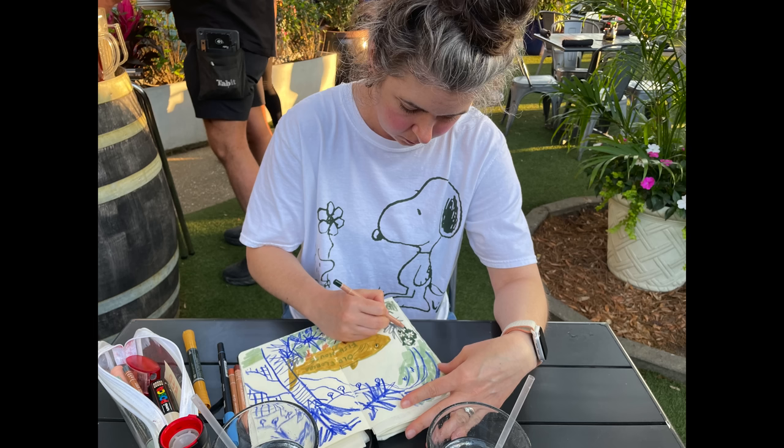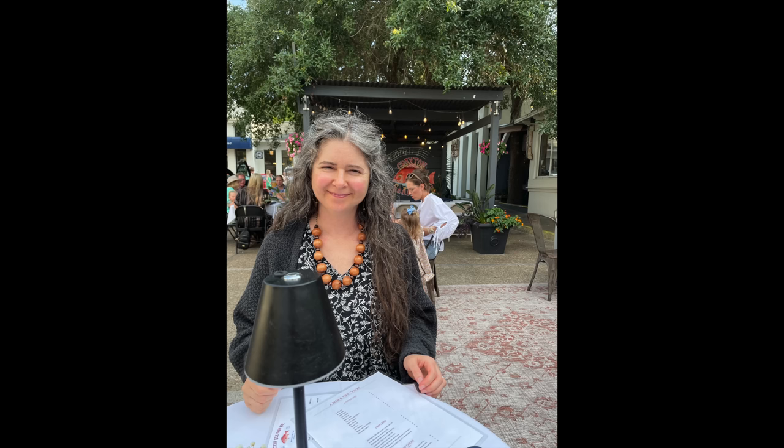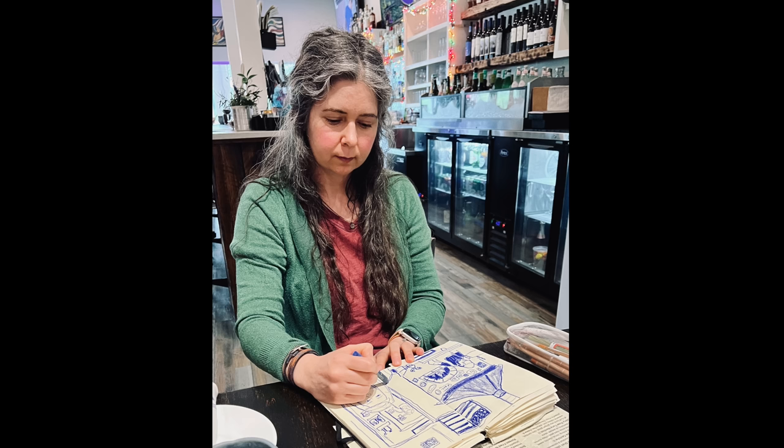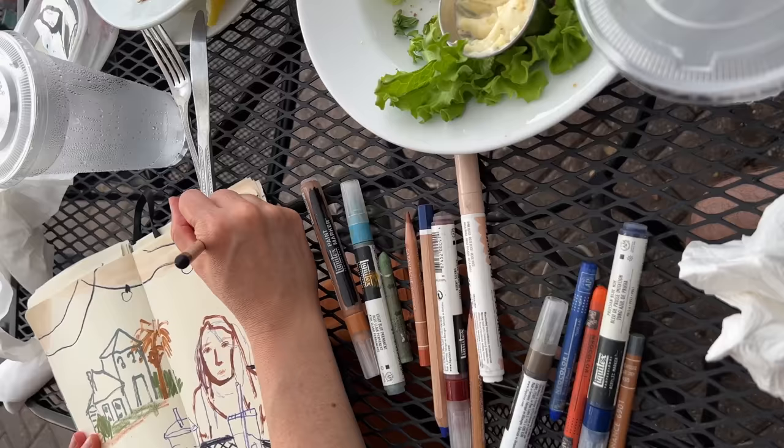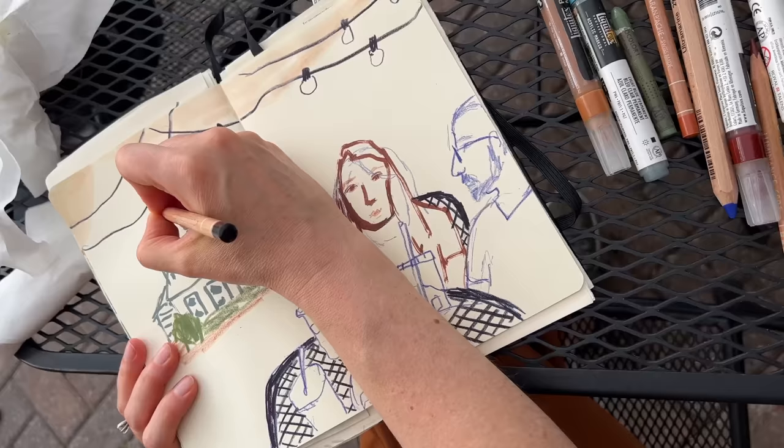One of my favorite parts of the trip was sketching at dinner. I took my sketchbook all but two nights — one night Grady and I just did a date night out, and then there was another night at a really fancy restaurant where it didn't feel appropriate to bring my sketchbook and pencils. But I loved capturing our dinners — either mom and Grady or just things in the restaurant or that I could see outside when we ate outside.